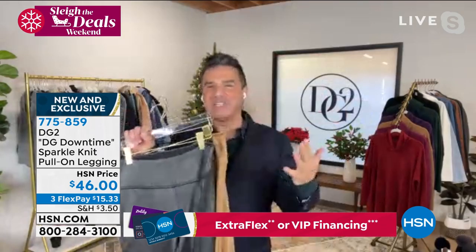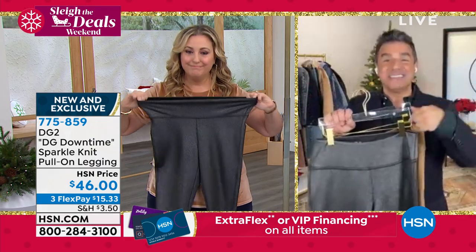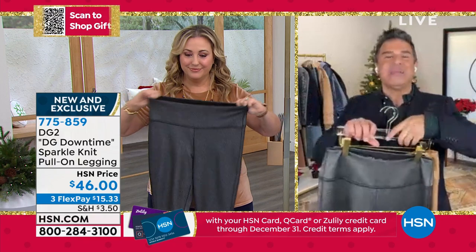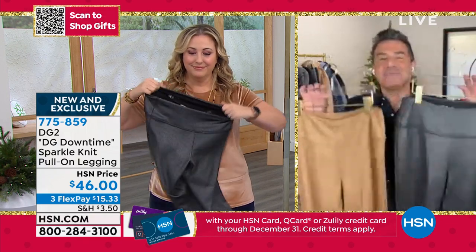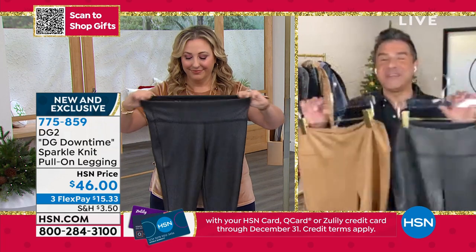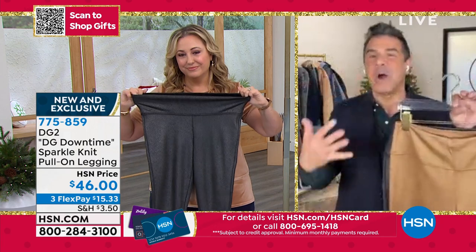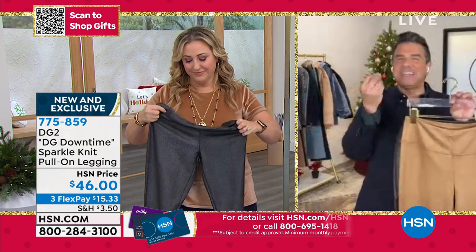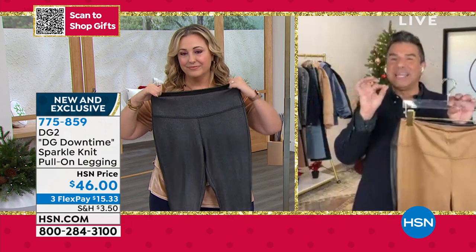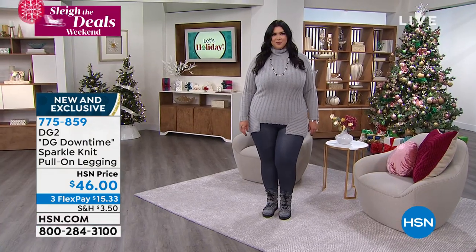So if you refuse to give up on your comfy dressing and maybe you don't feel like wearing a skinny jean that day, this is what we'd say to put on — it's got the right amount of flair and fun for the holiday season. It's part of our Downtime collection. This is something that Diane created out of necessity, since a lot of us are staying home and being more comfortable with our style. She wanted you to have something elevated and fabulous, but still really comfortable with all the signature details of DG2.